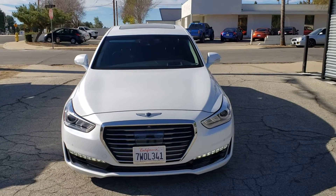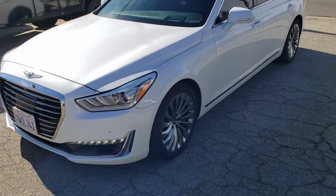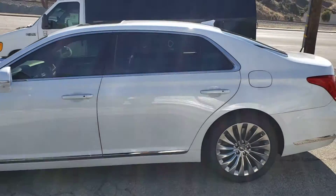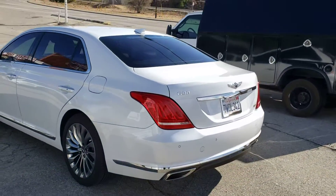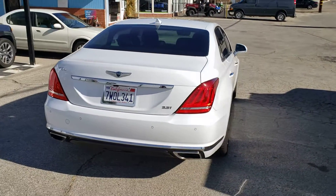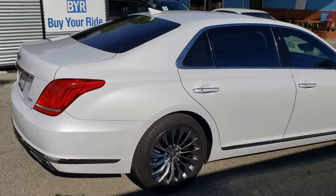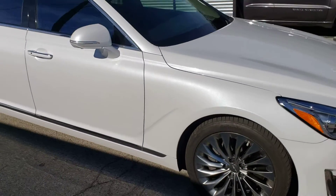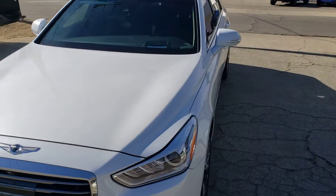Here we have a 2017 Genesis G90 — this thing is an amazing car. You really don't know until you drive it exactly what somebody's talking about when they're raving about Genesis refinement and attention to detail. This thing has an original sticker of about $70,000 and well worth it. It has the 3.3 liter V6 motor.